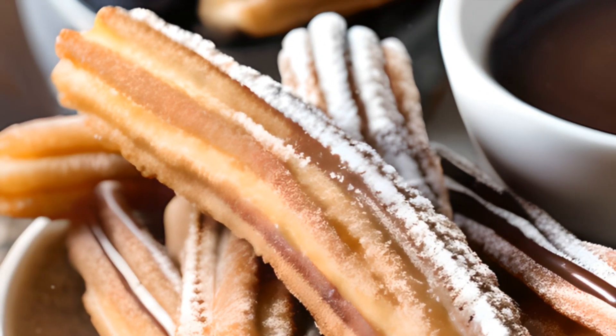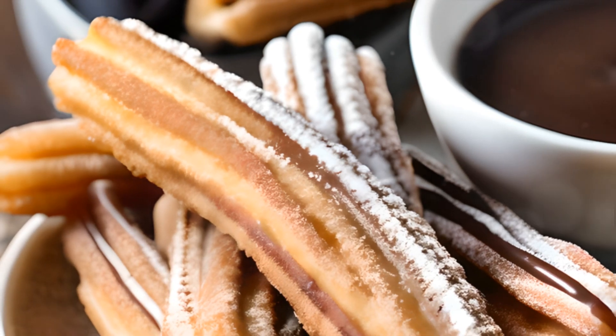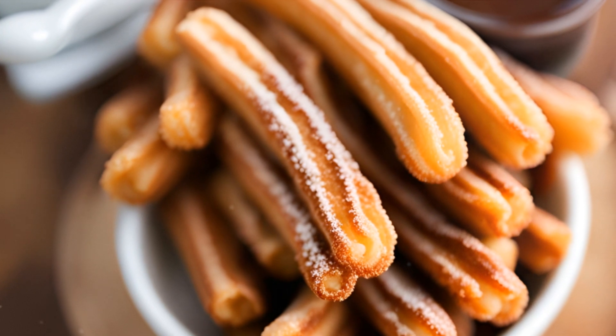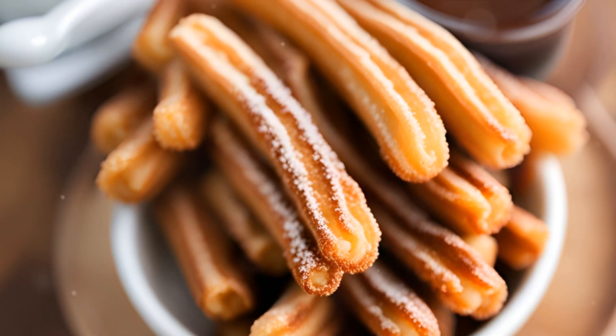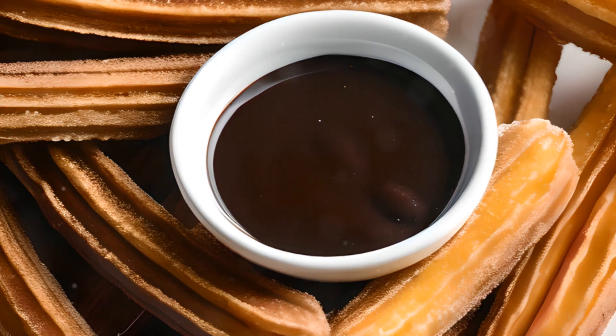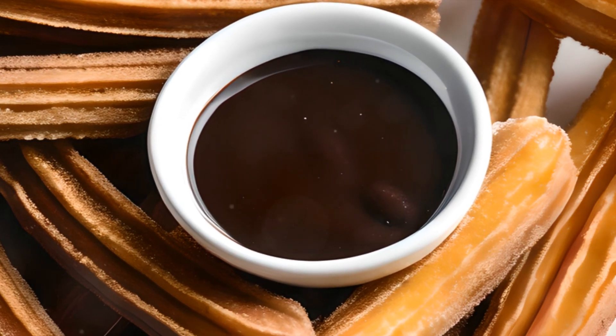Next on our list, at number 7, we have the sweet and delightful churros con chocolate. Originating from the heart of Spain, these golden strips of fried dough are a breakfast favourite, often dunked into a cup of thick, rich hot chocolate. A marriage of simple ingredients, yet a combination that will have your taste buds dancing flamenco.